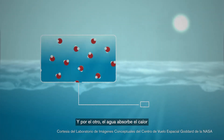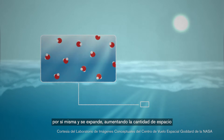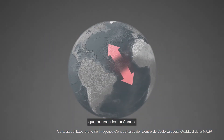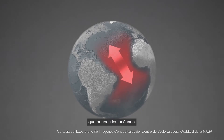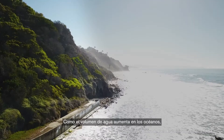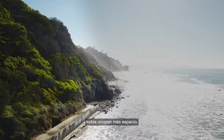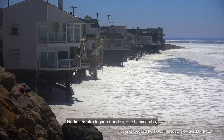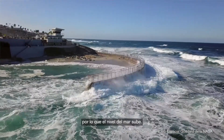And two, the water absorbs the heat itself, and it expands, adding to the amount of space that the oceans take up. Since the volume of water is increasing in our oceans, our oceans take up more space — they have nowhere to go but up. So sea levels are rising.